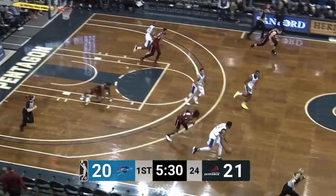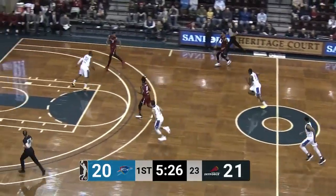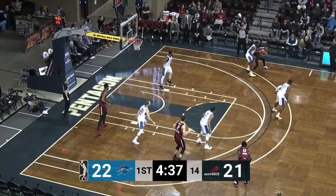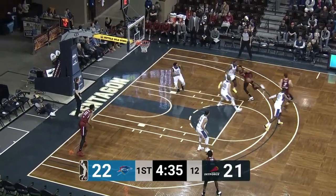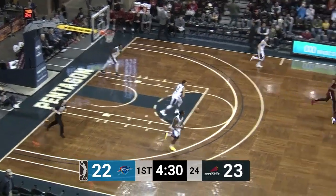That's going to be a clock violation and actually a turnover, but then it's stolen back by Putney. Putney's going to drive, hangs in the air, finishes. Skyforce take the lead back by one.